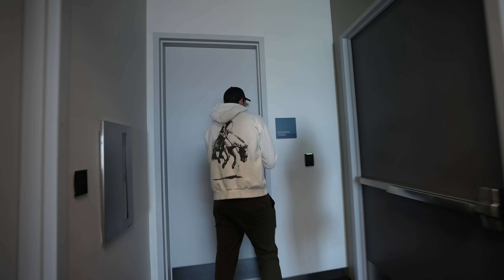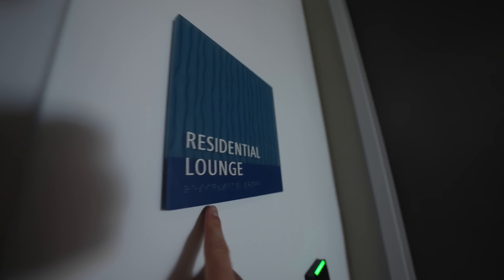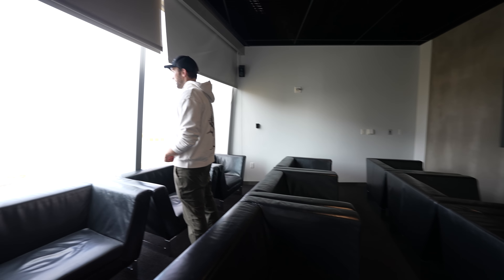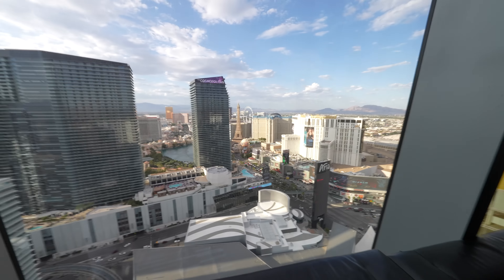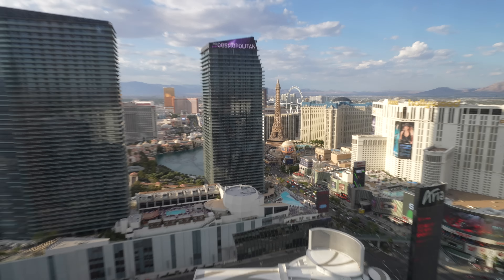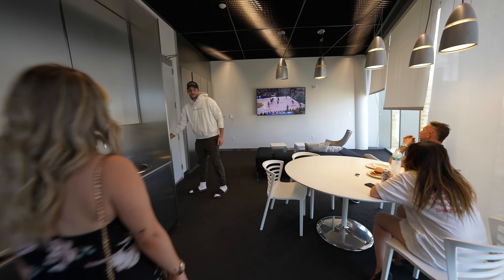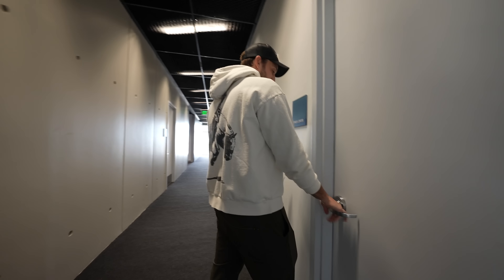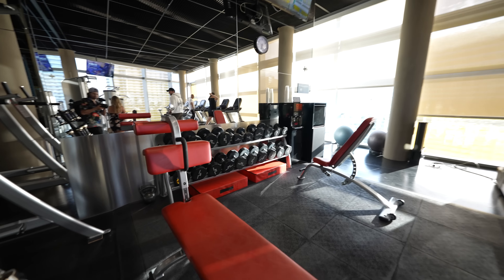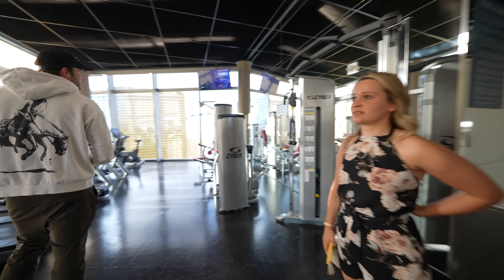This is where we've got the amenities you want to write home about. This is insane — you can see the Cosmo and the fountains from here. And here's the gym — it's small but it's got everything you need. Really nice.